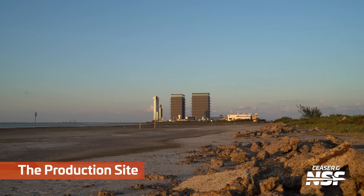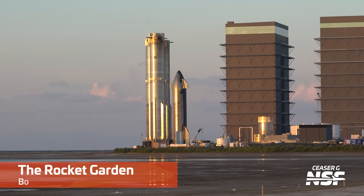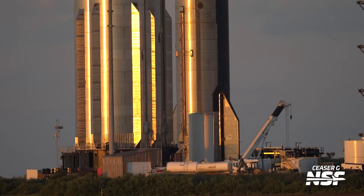Here's a wide shot from the production site — this is actually driving into Starbase on Highway 4. You can see the Rocket Garden on the left. I didn't even plan that — it just happened with Booster 15-2, which is coming up next for flight, and the other two there in the background.